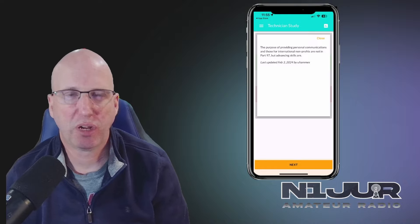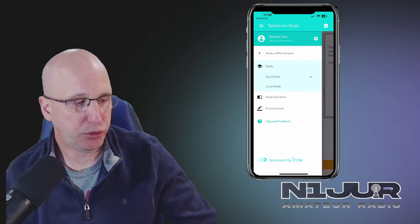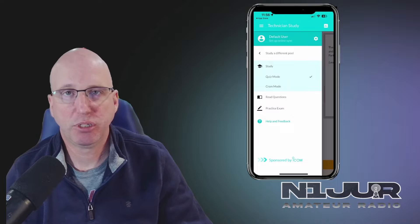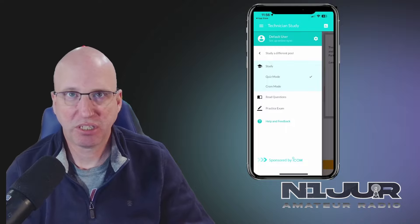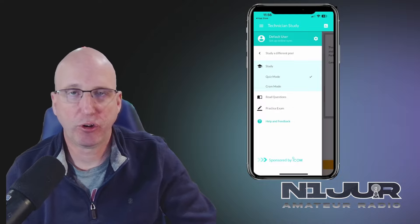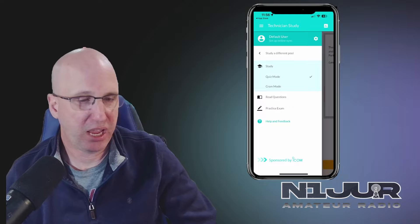There is a feature where you can get an explanation — all contributed by the community — regarding the testing questions, so you can actually get an understanding of why that was the correct answer. You can go into the tool and pick different study options. So if you're into cramming and you're trying to get all the information in really quickly for the next technician exam you've got scheduled, you can do that. You can also go through each of the individual questions and tailor it to your liking.